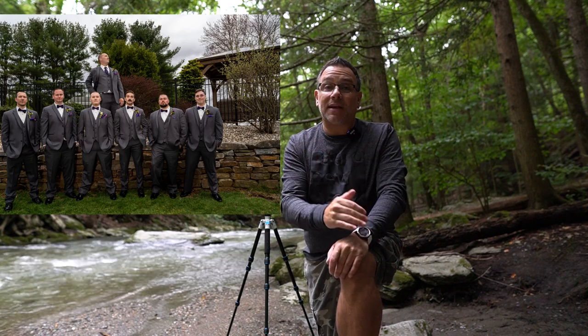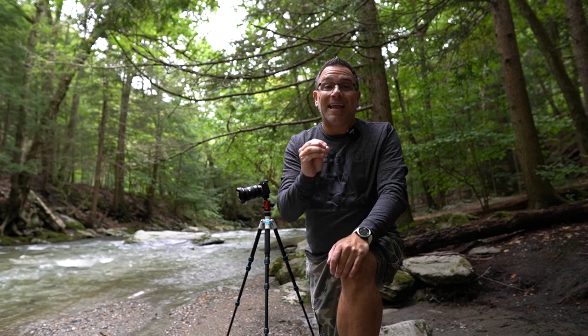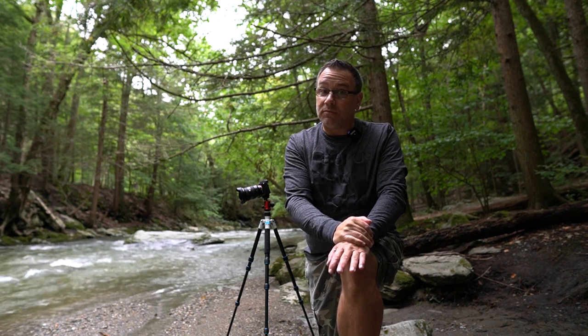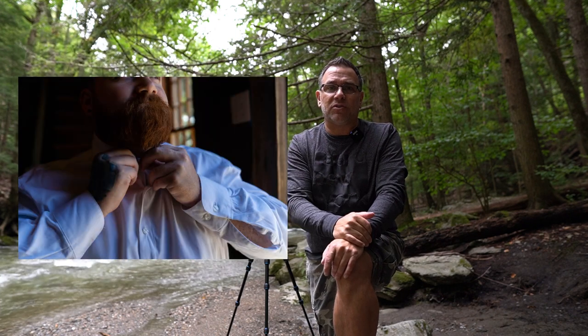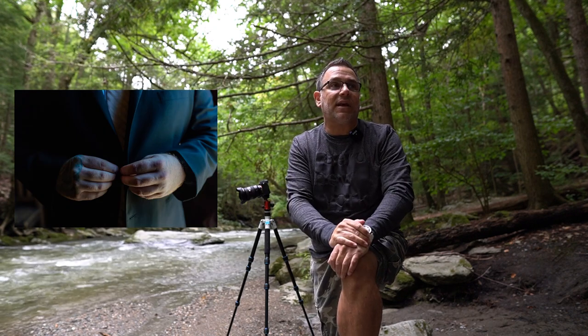That is my job and the second shooter's job — to come in and make them feel comfortable. Now, 98% of the guys don't want their pictures taken. It is a known fact. They're just along for the ride for the bride. But sometimes we got to get some groomsmen pictures. So you're going to see a couple of prep pictures — the shoes being put on, the cufflinks being put on, the tie, the jacket, things like that.